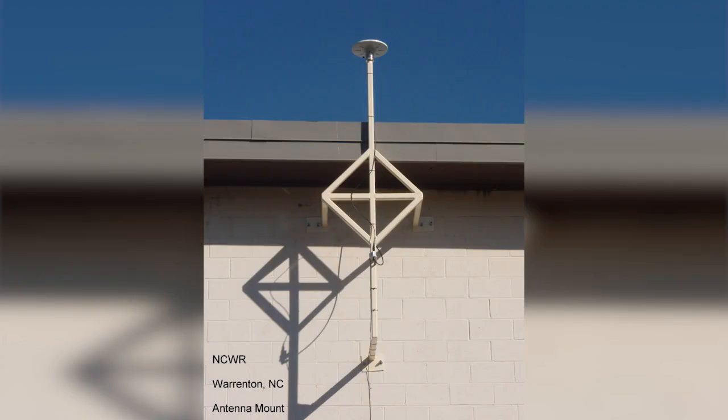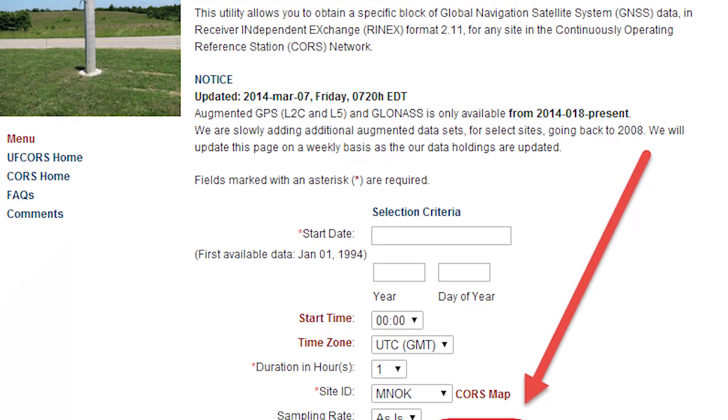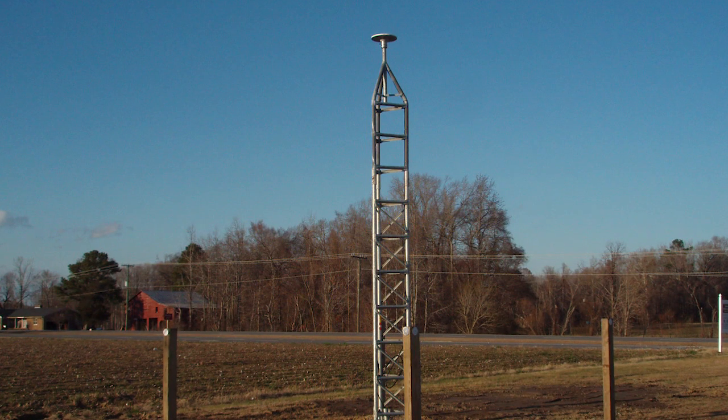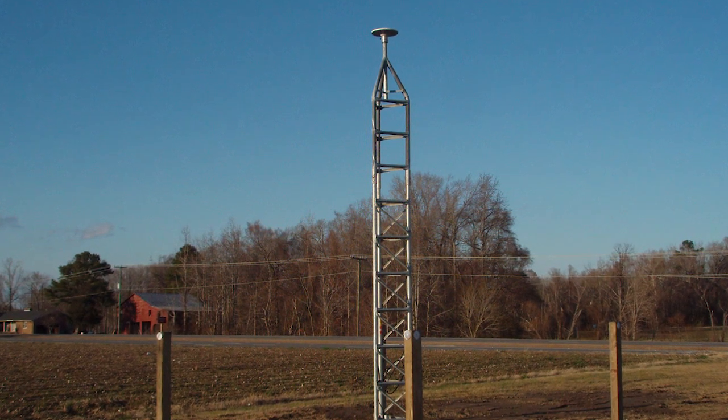Post-processing is for users who do not require corrected data in real time. Instead, users collect raw data in the field, go back to an office, download it, and then use software that corrects the data. Obtaining data for post-processing from the NGS reference data shop does not cost any money.